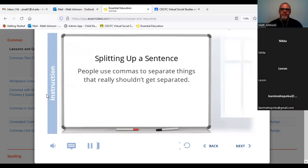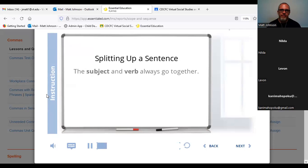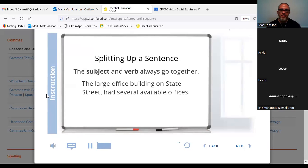One problem with commas is that people use them to separate things that really shouldn't get separated. Like, you don't want anything to separate the subject from the verb. You want the subject and verb to go together. The large office building on State Street, had several available offices — that comma really interrupts the sentence because it's splitting up the subject and verb. You don't want that.